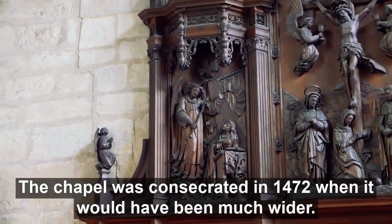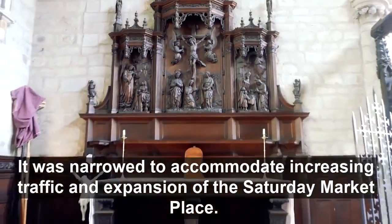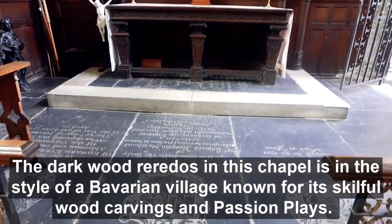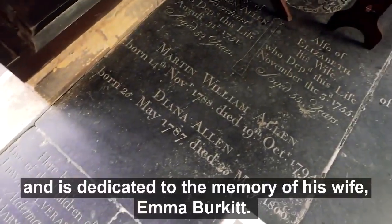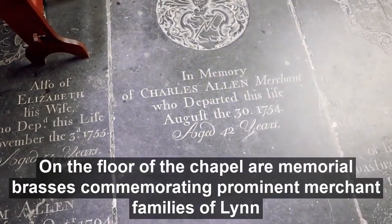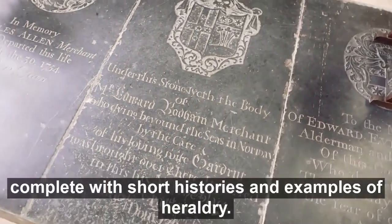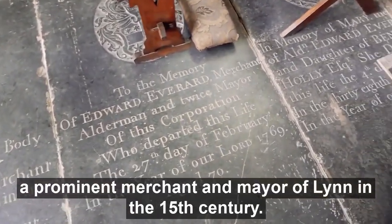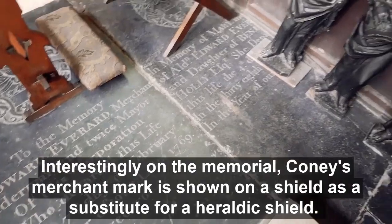Trinity Chapel was first consecrated in 1472, when it would have been much wider. It was narrowed to accommodate increasing traffic and expansion of the Saturday Marketplace. The dark wood reredos in this chapel is in the style of a Bavarian village famous for its skilful wood carving and passion plays. The entire chapel was restored by William Burkitt, who was mayor of Lynn in 1856 and 1887, and is dedicated to the memory of his wife Emma Burkitt. On the floor of the chapel are memorial brasses commemorating prominent merchant families of Lynn, complete with short histories and other examples of heraldry. A brass rubbing commemorates Sir Walter Coney, a prominent merchant and mayor of Lynn in the 15th century, and on the memorial his merchant mark is shown on a shield as a substitute for a heraldic shield.